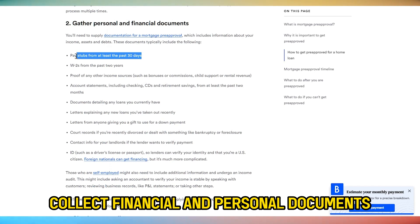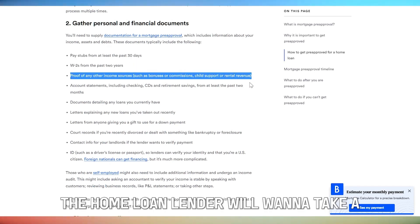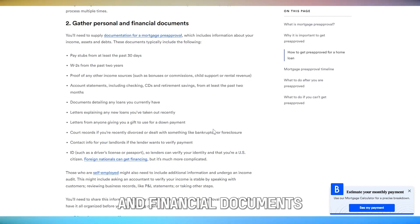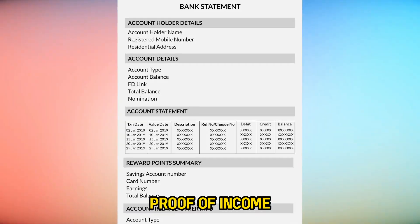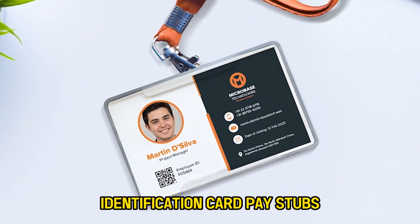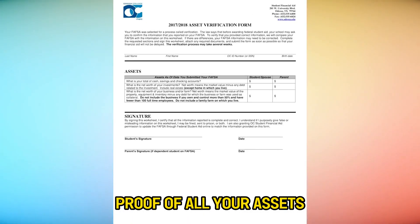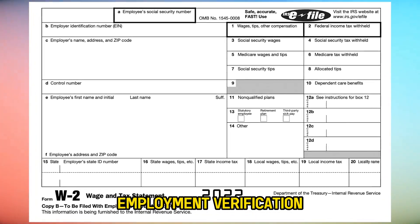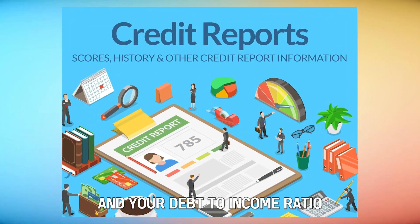Collect Financial and Personal Documents. The home loan lender will want to take a comprehensive look at your personal and financial documents, such as bank statements, proof of income, identification card, pay stubs, proof of all your assets, W-2 statements, employment verification, social security number, credit history, and your debt-to-income ratio.